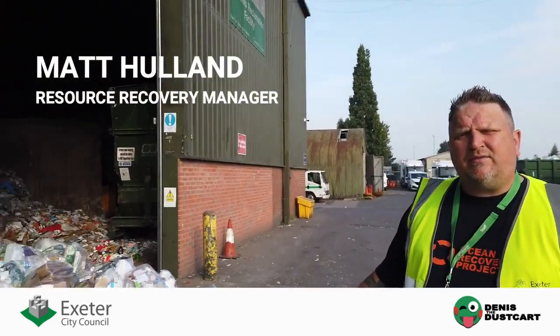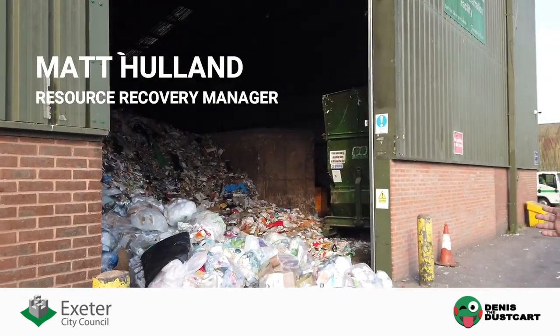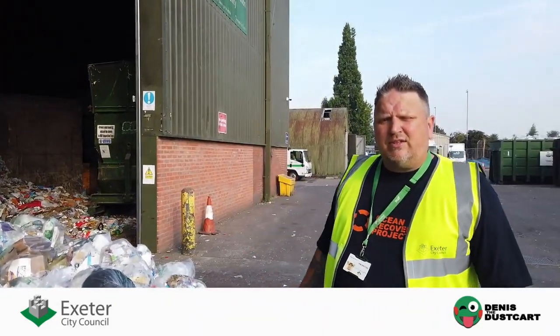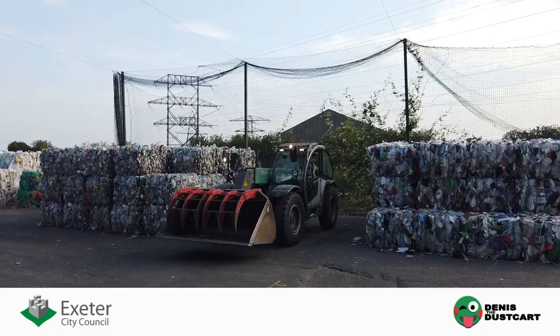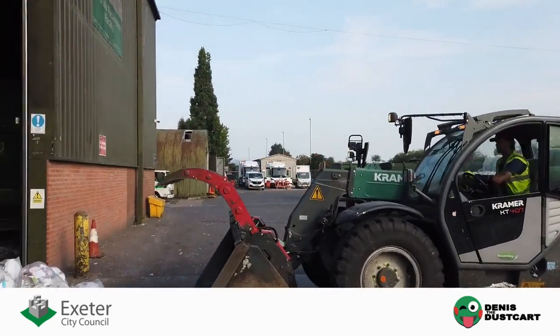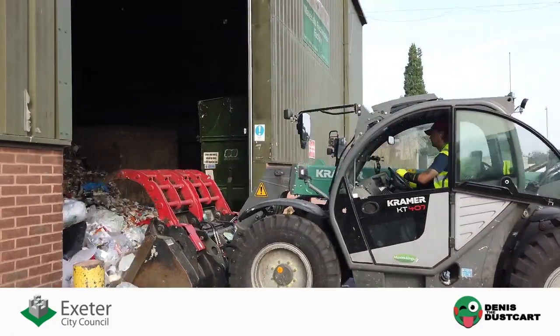Here we are at the start of the process at the MRF. You can see recycling that has been delivered, ready to go through the start of the system. Just over there you'll see our digger driver who is going to push the material up and load a machine in the corner, which gives us a regular feed through the process.